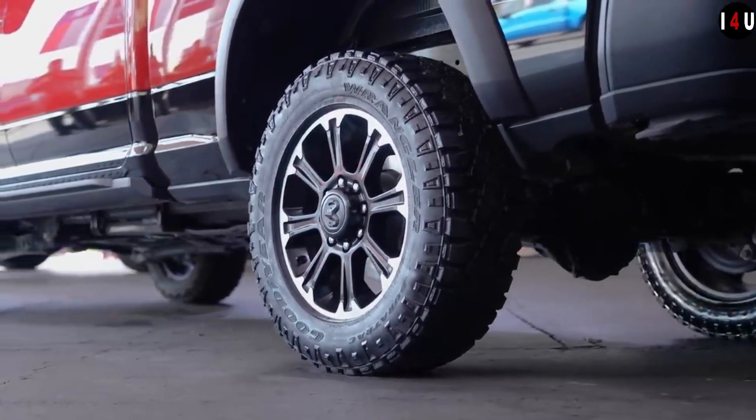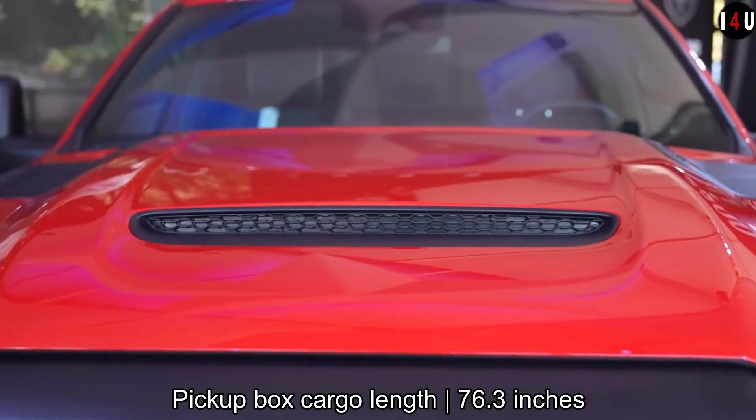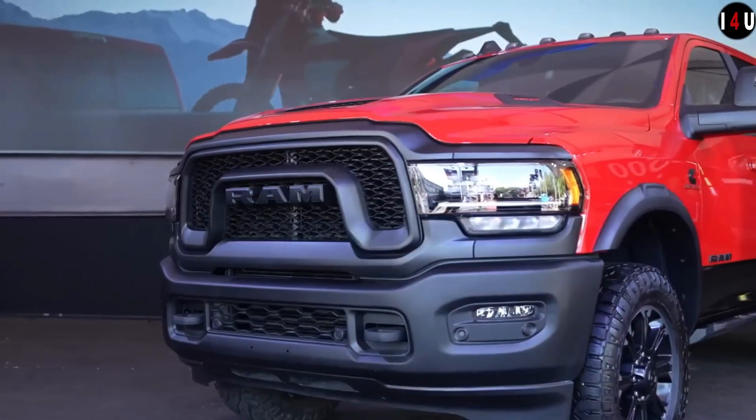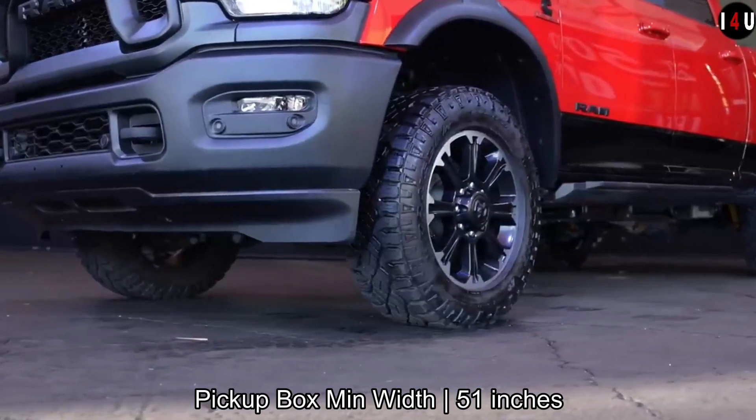The new Rebel 2500 truck has impressive towing and hauling capability with both the gas and available diesel engine, and offers standard from-the-factory off-roading enhancements with a heavy-duty attitude.